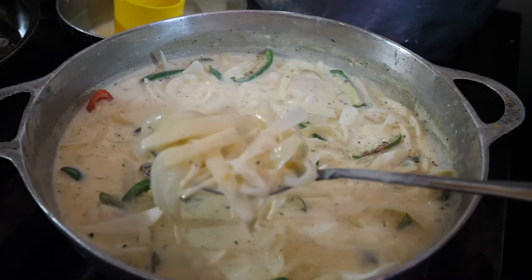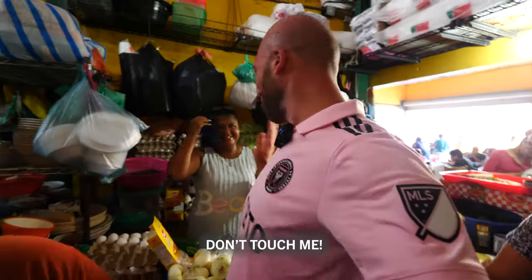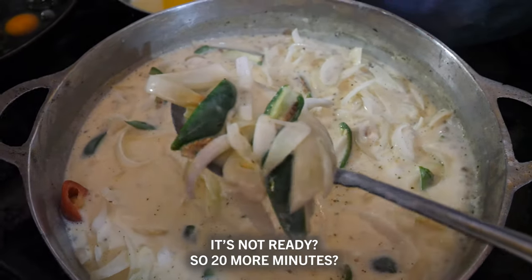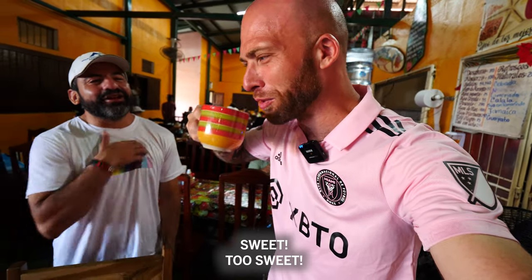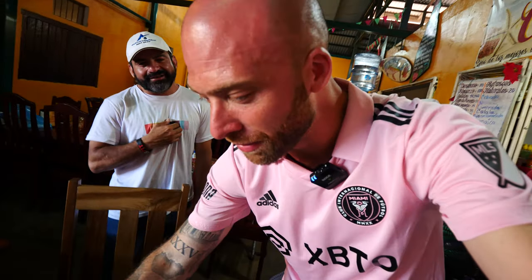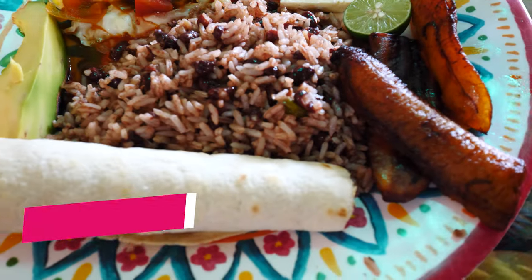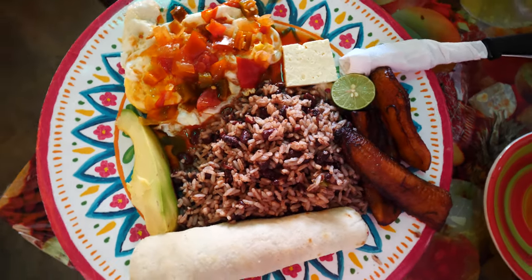This is jalapeño sauce — it's onions, jalapeños, and cream. Here's my breakfast. We have the café. So this is huevos rancheros — basically eggs with some peppers. We got cheese. We have maduros — sweet plantain. Gallo pinto, always. We have the tortilla. And then we have avocado. That is breakfast. Traditional breakfast here in San Juan del Sur.